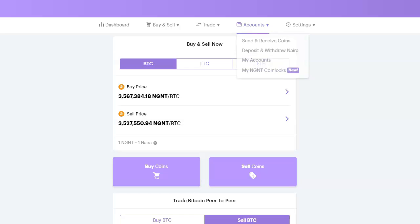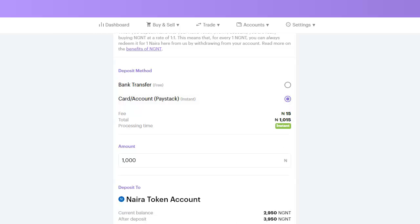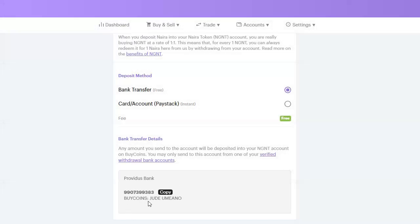Let me demonstrate. To make a deposit I go to My Account and click on Deposit and Withdraw Naira. There are two methods: I can deposit by bank transfer or by card. If I deposit by card I'll be charged 1.5% up to a maximum of 2,000 naira, but if it is bank transfer it is free. To use bank transfer, I make a transfer to Providus Bank — this account number is unique to my account. Once you deposit, the name you see is BuyCoins.